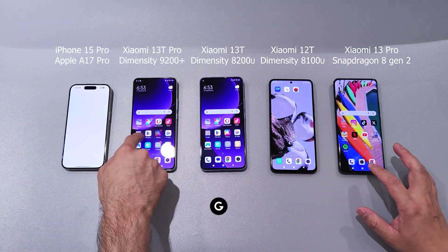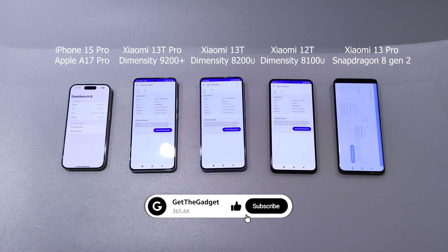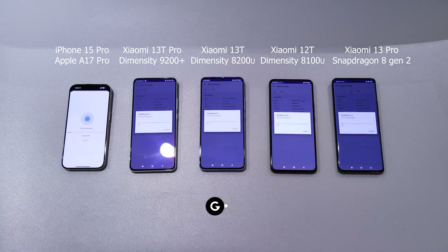I'm going to record starting brightness and temperatures for each phone to track heating and throttling. All phones are set at their highest brightness, around 700-800 nits. Xiaomi 13 Pro doesn't want to go above 550 nits.